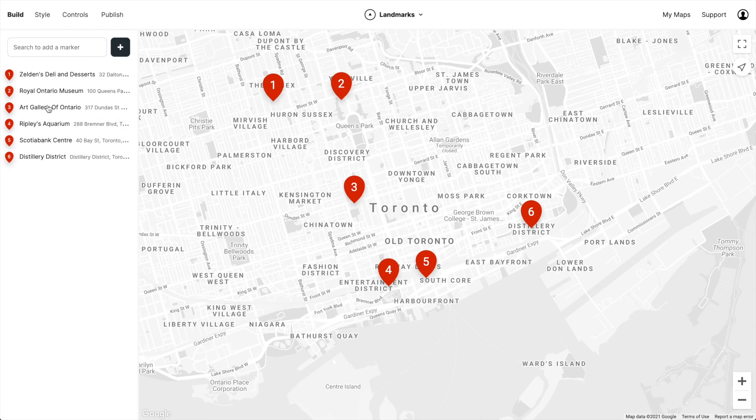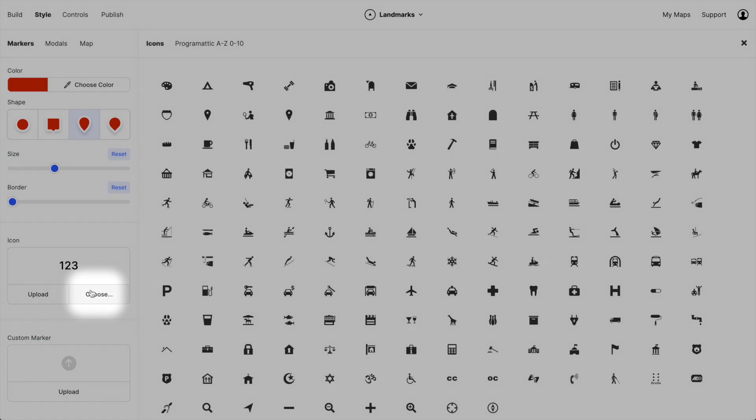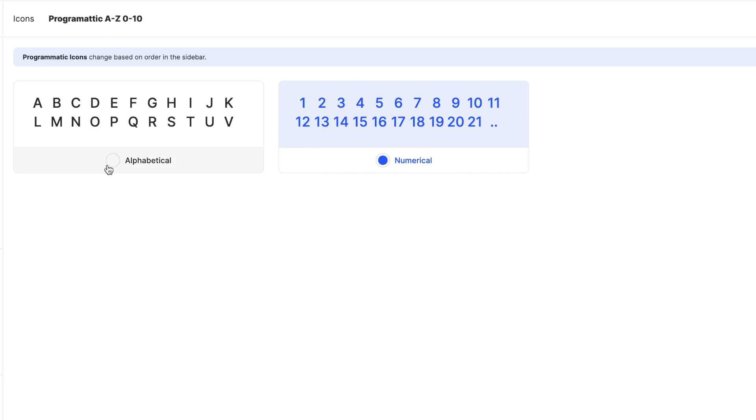It's really easy to turn this on. Just go to style markers, choose programmatic, and you can choose from numbers or letters.